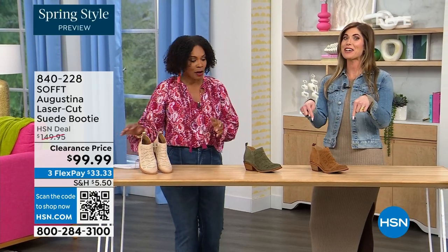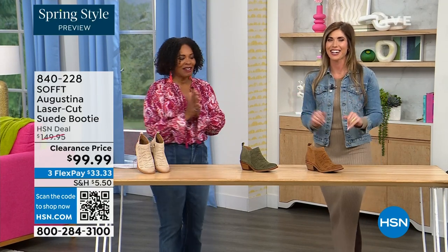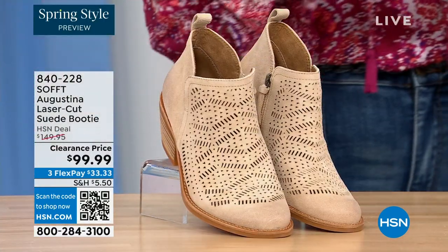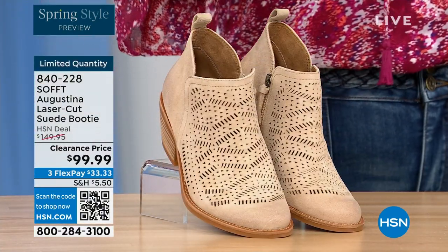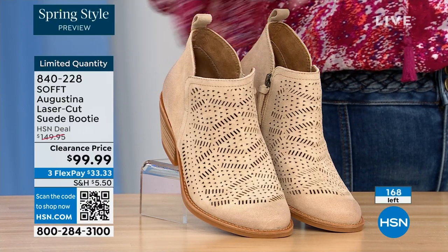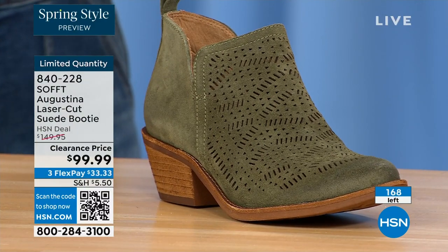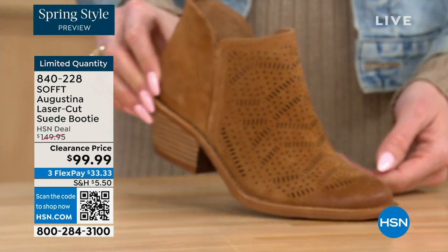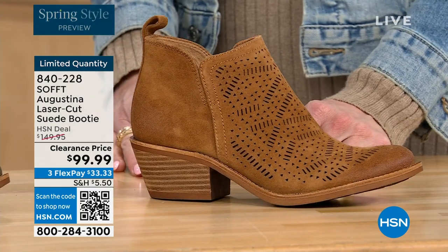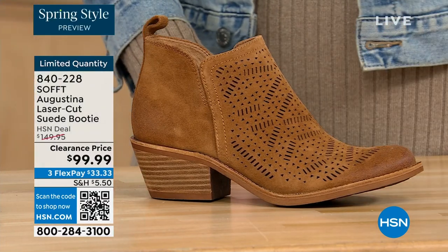These are actually my favorite of the hour — these are called the Augustina, a laser cut suede booty. I'm going to tell you right off the bat, they're very limited. We have them in biscotti, fern, and Havana brown. Originally brought in sizes 6 to 11 including half sizes. We have five dozen or less in all three colors.